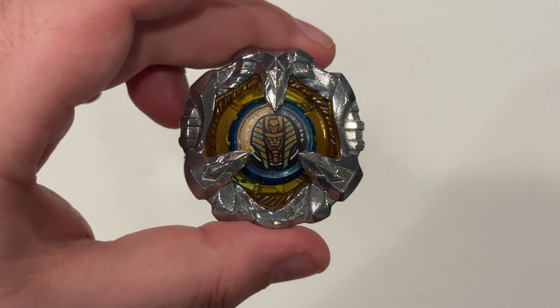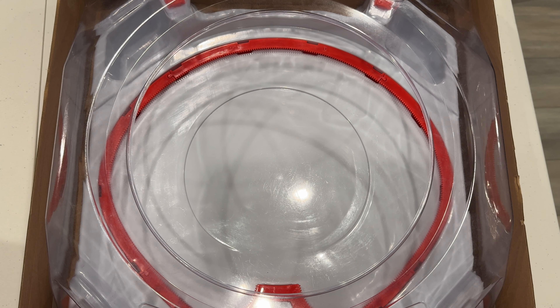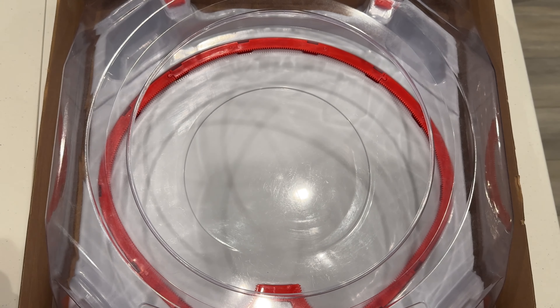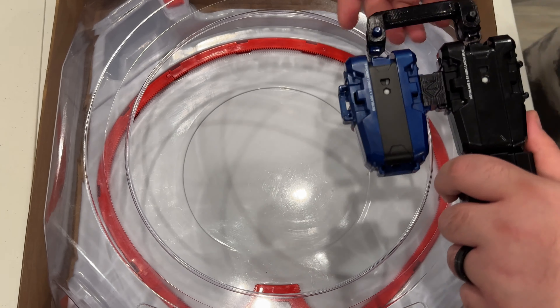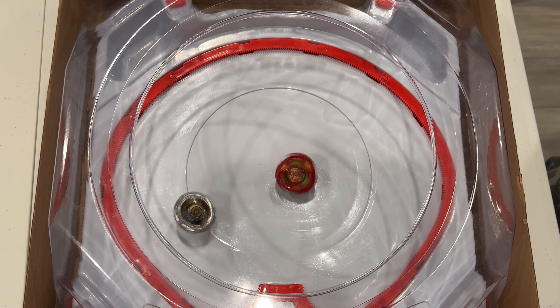There it is — Sphinx Cow. We're gonna do some test battles and see what we think about it. First up, Sphinx on 980 Gear Needle versus Phoenix Wing 560 Point, to see how its defense holds up against something like Phoenix Wing. Three, two, one — let it rip!